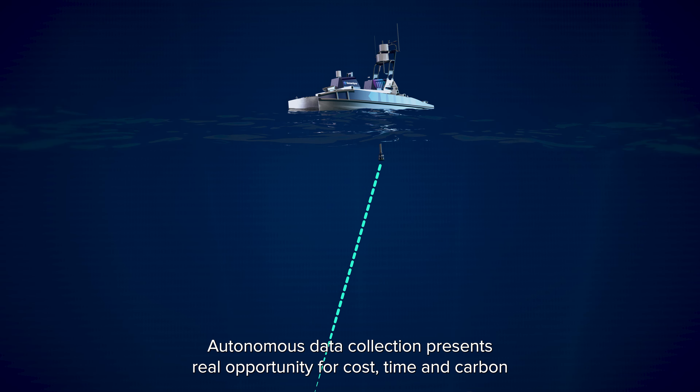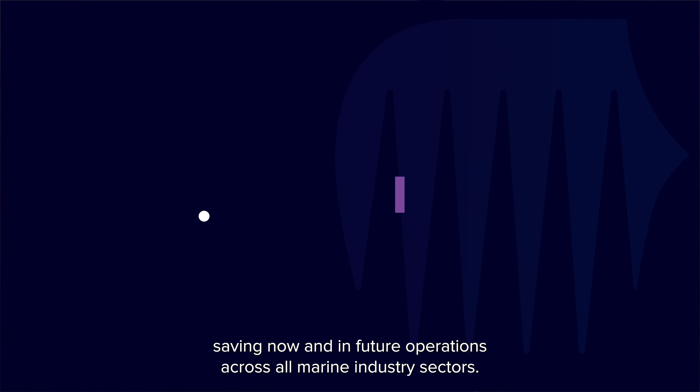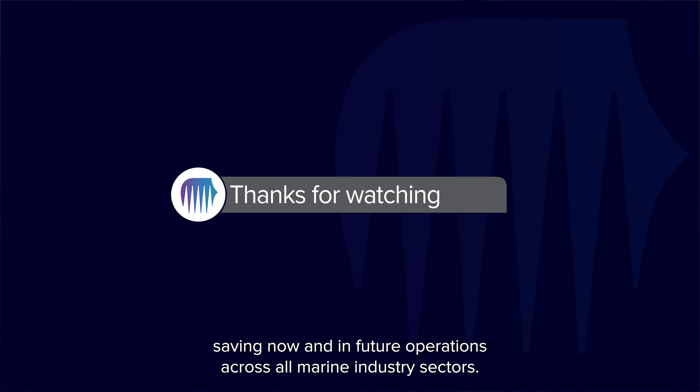Autonomous data collection presents real opportunity for cost, time and carbon saving now and in future operations across all marine industry sectors.